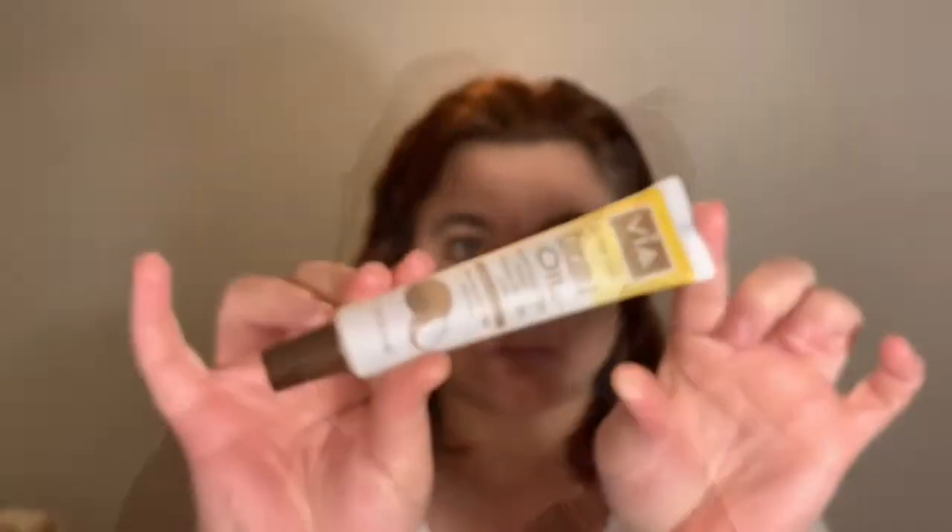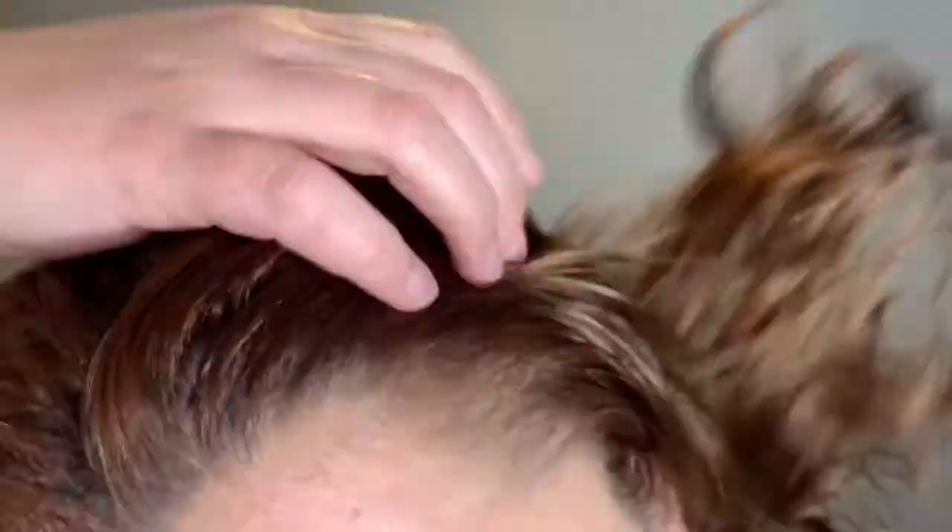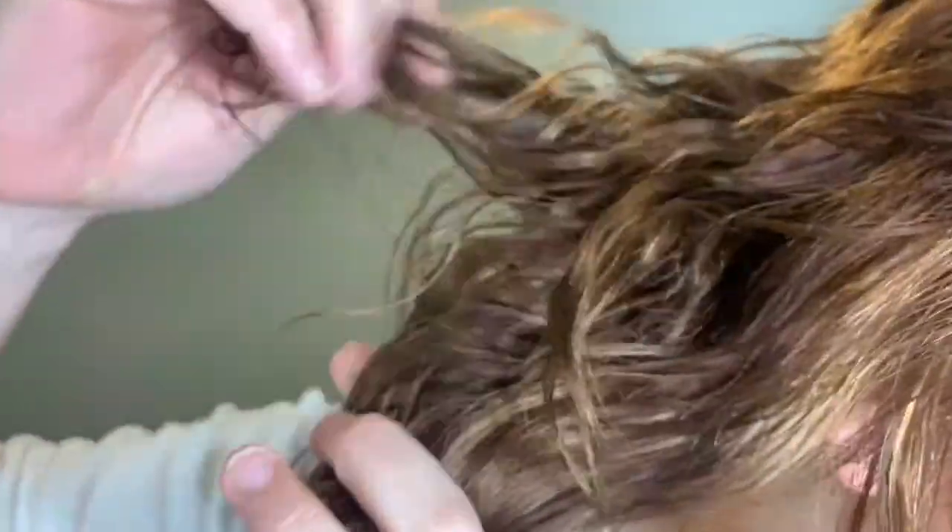My hair is semi-dry and it's looking good so far — I'm liking it. Here is a good look at the product itself and my hair. I thought it was very wet still, but it's dry — that is just the oil sitting in the hair that's making it look wet.